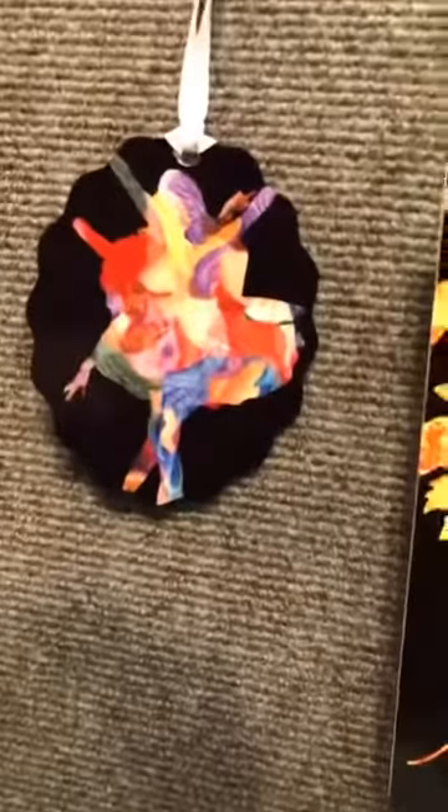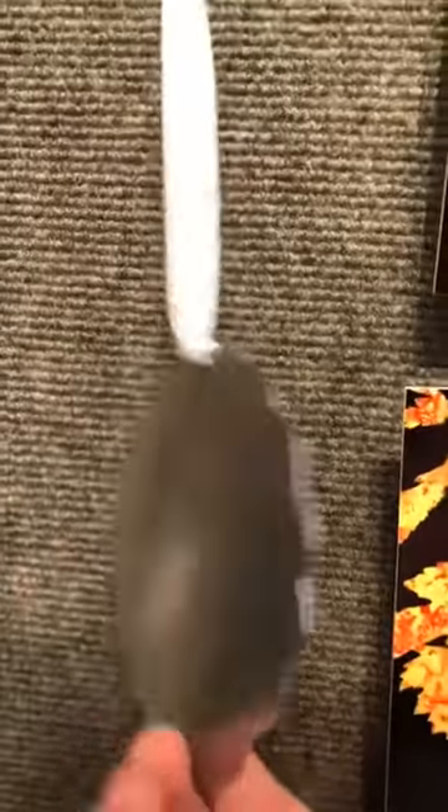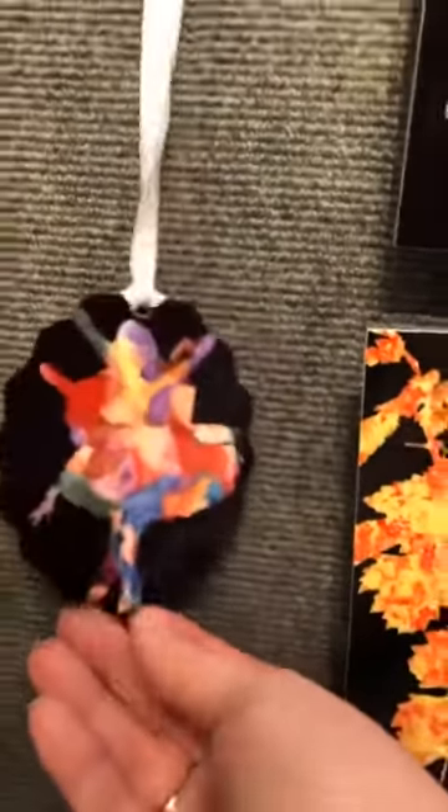And then of course I always try to get a sample of Seoul. This one's actually a single-sided print, it's a little bit larger than the other ones. I just love the quality — something fun and different to be in the studio.